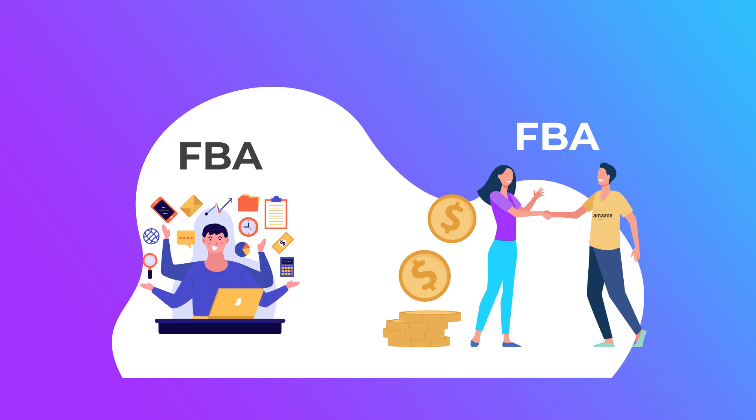With FBM, there's a big advantage around speed. With FBA it can take up to two weeks from shipping to Amazon to being on sale — that's quite a while. Whereas with FBM, if you find a great opportunity today — like Lego for example — you can buy it, list it, have it sold within an hour, and ship it to the customer yourself. That lets you turn your stock and your money so much quicker and make more profits, though it does require more work.